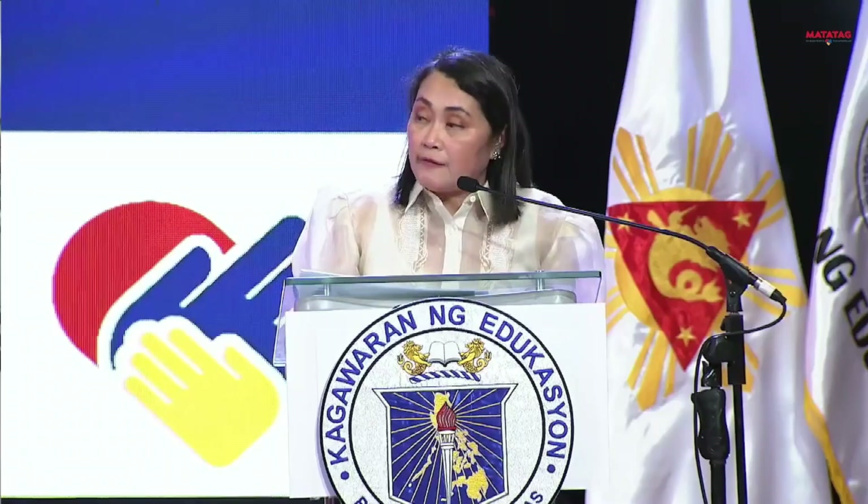Ladies and gentlemen, I have the honor to present to you the Matatag Curriculum. Let me share with you the main features of the Matatag Curriculum, the results of the multi-year, multi-stakeholder recalibration of this very important document.